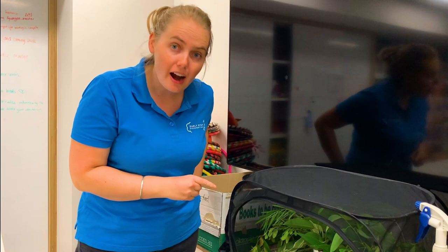Hi everyone, welcome to the Discovery Space. My name is Taryn and today we are behind the scenes getting a look at some of the youngest visitors to the Discovery Space.